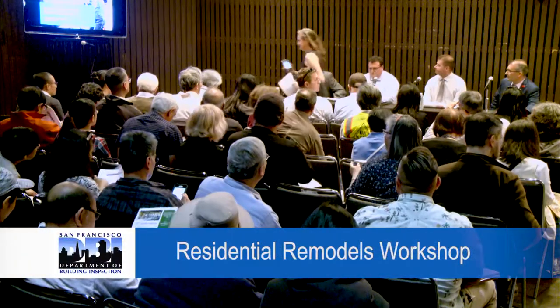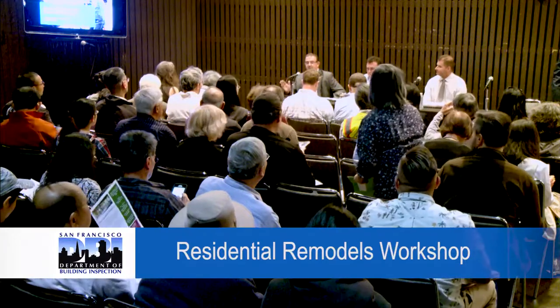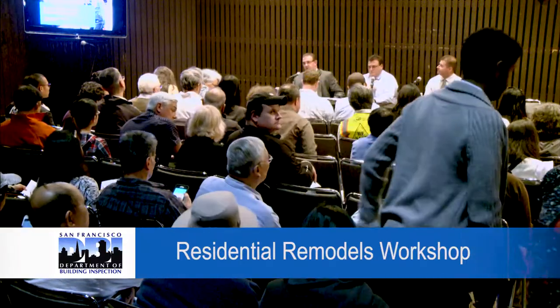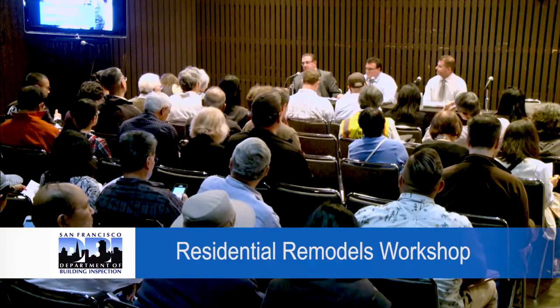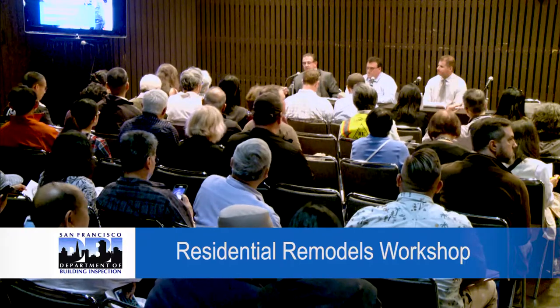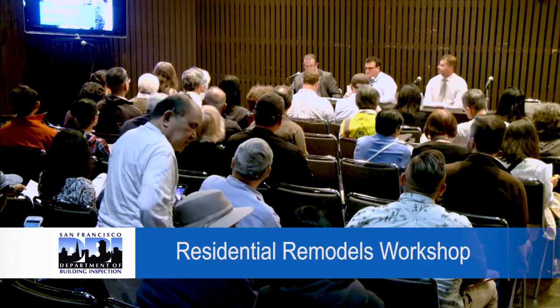Good afternoon, everybody. Welcome to the DBI residential remodeled portion of the fair. You're all very welcome, and I'd like to say a couple of things. It's really important that we put this information out there, which facilitates a good understanding, especially in regard to property owners and what the requirements are and how we can accommodate your needs. That's really what it's all about.